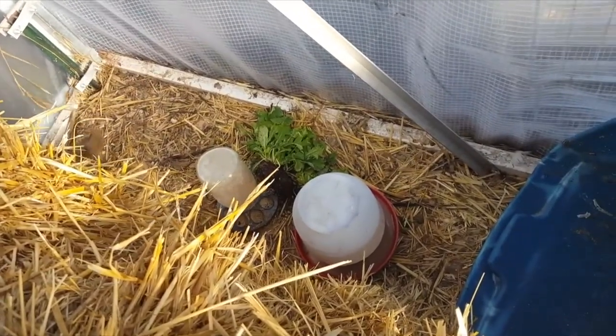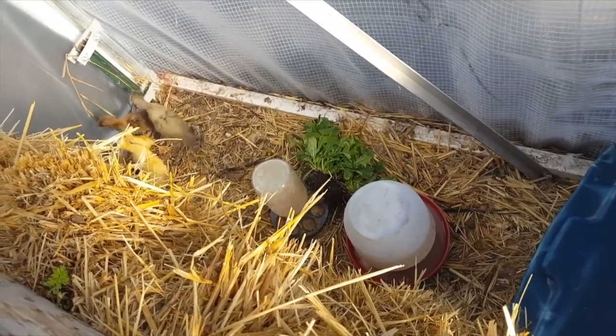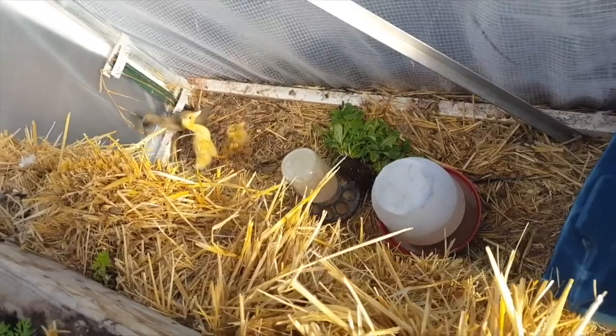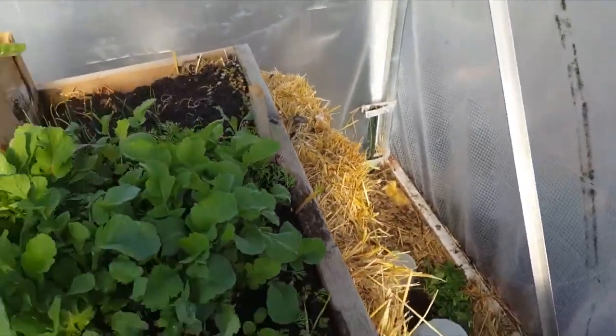You can hear the ducklings going at the dirt and greens. Come on, brave little guy — come eat your greens. I'm going to go take care of the rabbits and we'll talk to you later.